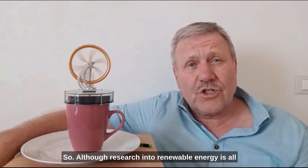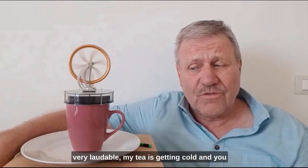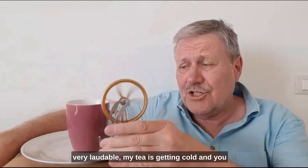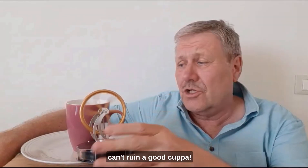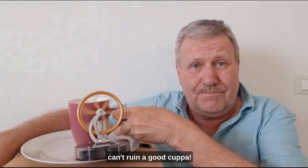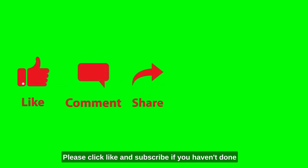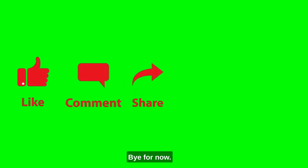Although research into renewable energy is all very laudable, the tea is getting cold and you can't ruin a good cuppa. Cheers! Thanks for listening — please click like and subscribe if you haven't done so already, and share it with your friends. Bye for now.